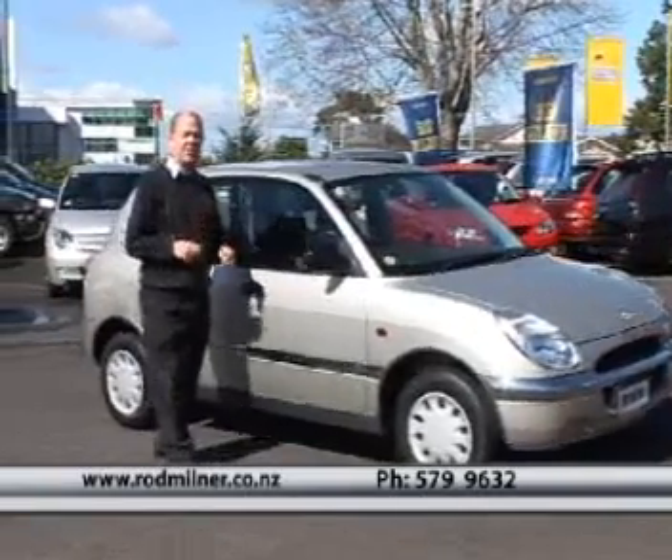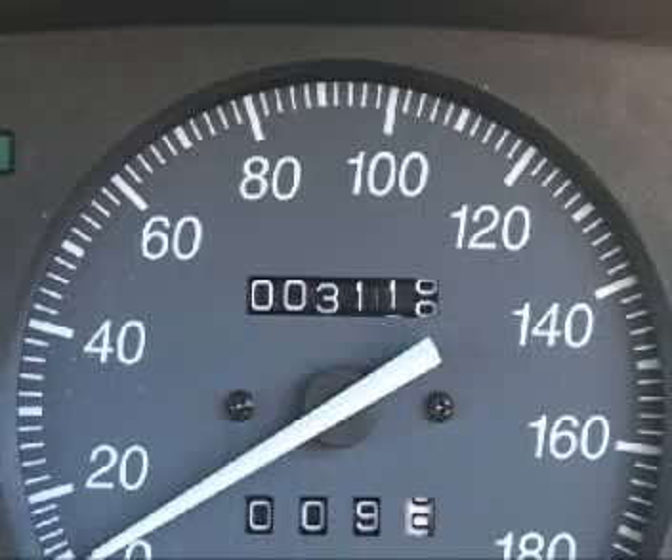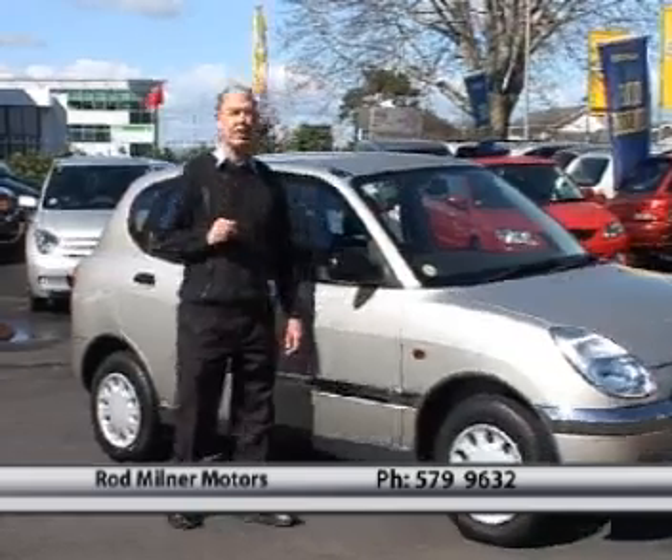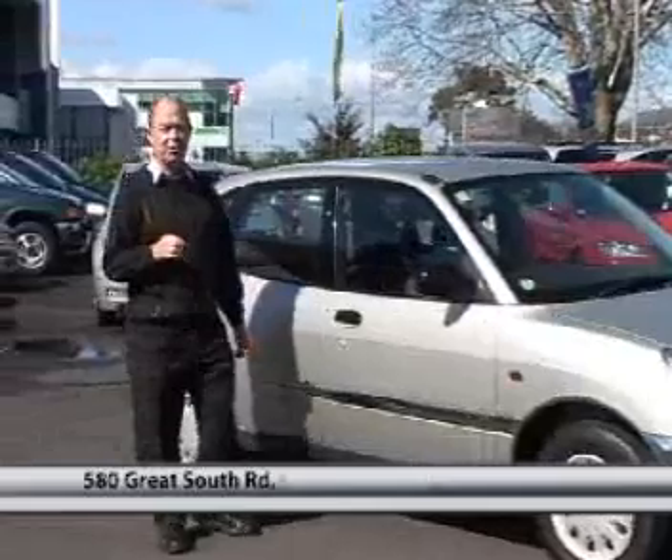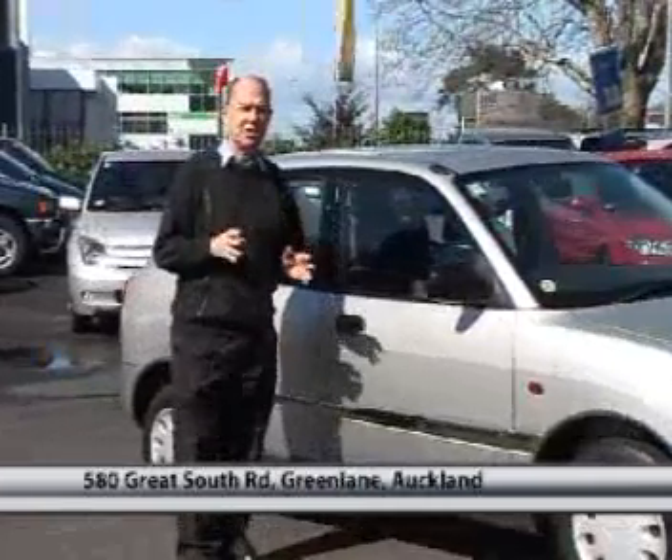This particular car has traveled only 3,000 Ks. We get them all checked and certified by the AA, so we're guaranteed they are correct. It's a five-speed manual, power steer, air conditioning, electric windows, and the price is only $11,395.